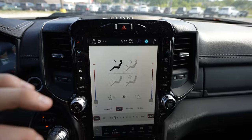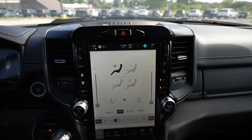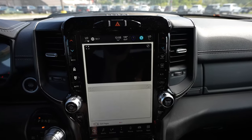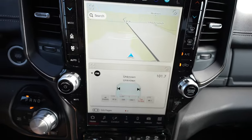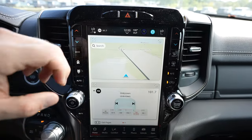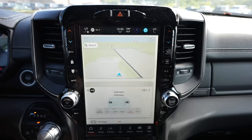This touchscreen is amazing. It's got Amazon Alexa, 4G LTE connection, wireless CarPlay, and wireless Android Auto. It uses a card system — so you can have navigation on top and audio down below, or CarPlay up top with your air conditioning controls down below as well.